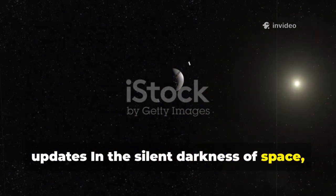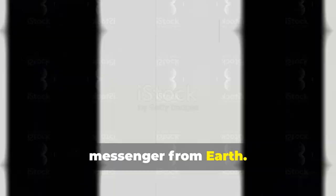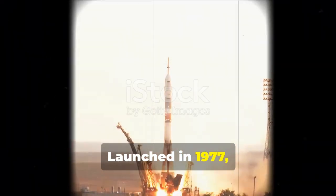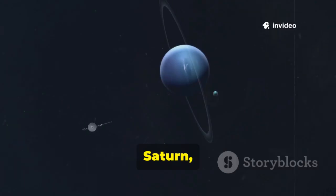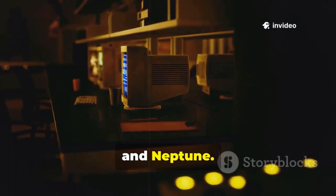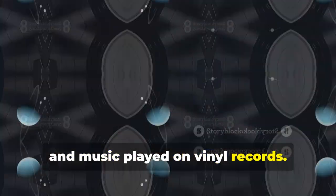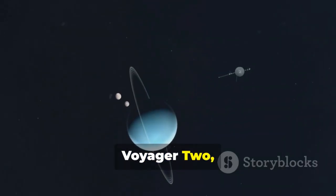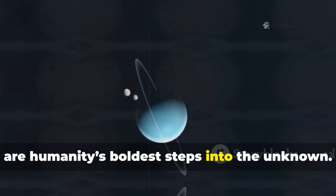In the silent darkness of space, Voyager 2 continues its journey, a tiny messenger from Earth. Launched in 1977, it was sent to explore the outer planets: Jupiter, Saturn, Uranus, and Neptune. Back then, there was no internet, and music played on vinyl records. Voyager 2 and its twin Voyager 1 are humanity's boldest steps into the unknown.